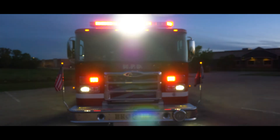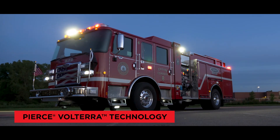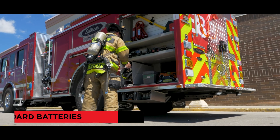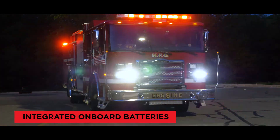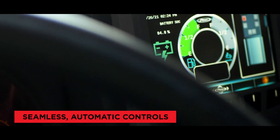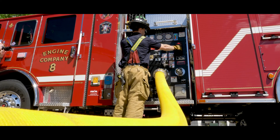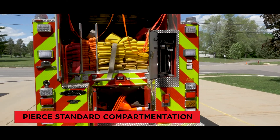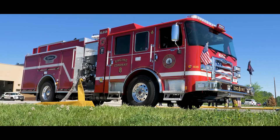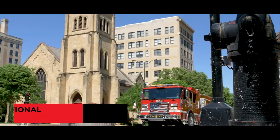Introducing the first electric fire truck in service in North America: the Pierce Volterra Pumper. Game-changing, innovative technology allows the Pierce Volterra Pumper to utilize electric power without compromising on the leading edge operational performance, functionality, safety attributes, customization, and traditional configurations you expect from Pierce. And it's designed to look like a fire truck — because that's what it is.